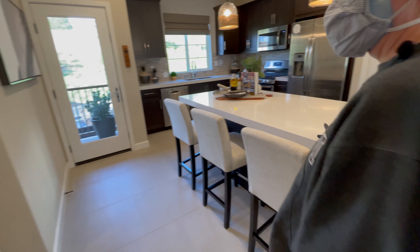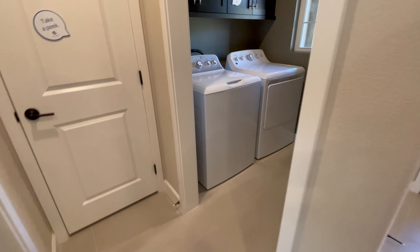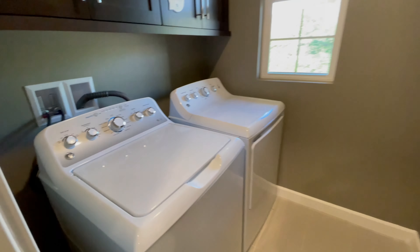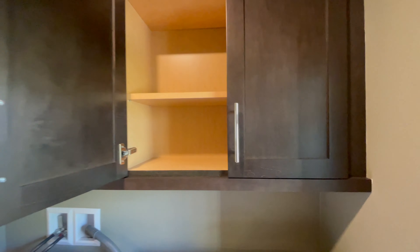Nice three-seat island. Laundry room — interesting. Usually they put it on the third floor, but here they got the traditional washer-dryer setup, and I'm sure you can get a front loader. Got a little window here for fresh air and some cabinets.